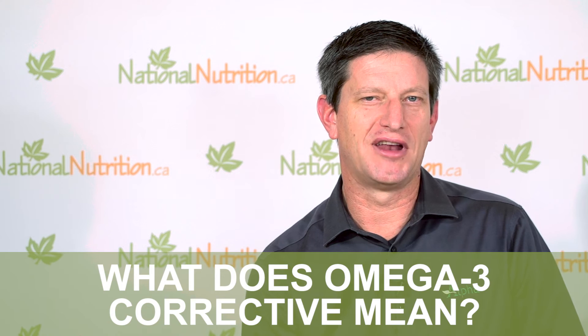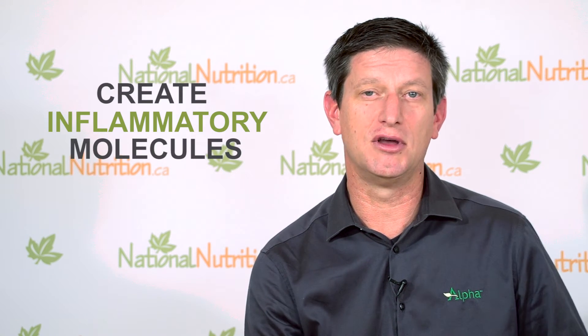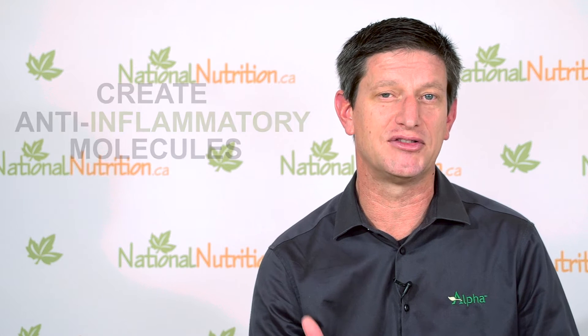When we talk about omega-3 corrective at Alpha, we bear in mind the fact that in North America we're eating way too much omega-6 fat and not nearly enough omega-3. The problem with that is that the omega-6 fats create inflammatory molecules in the body. The omega-3 fats create anti-inflammatory molecules and we need to have a balance in order not to have chronic inflammation.